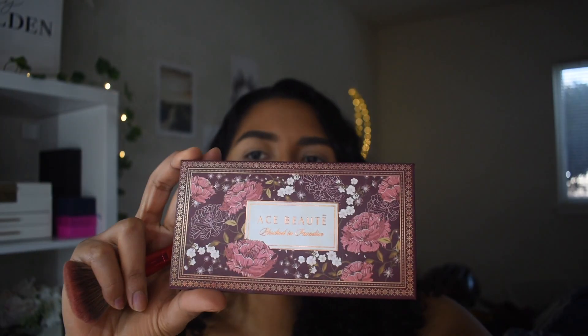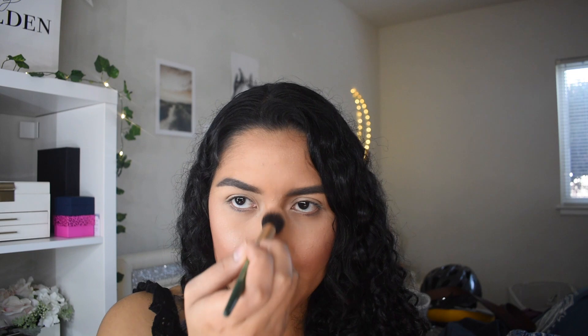For blush, I'll be using the Blushed in Paradise palette from ABH — it has a lot of beautiful colors. I want more of a peachy look, so I'll be taking the first two shades and using them on my cheeks. Now that I'm done with my blush, I'll be applying a little bit of highlighter. The one I'll be using is the Becca Champagne Pop Highlighter — I have a sample from Sephora. I love this color, so I'll go in with my highlighter brush and put it on my cheeks and a little bit on the bridge of my nose.